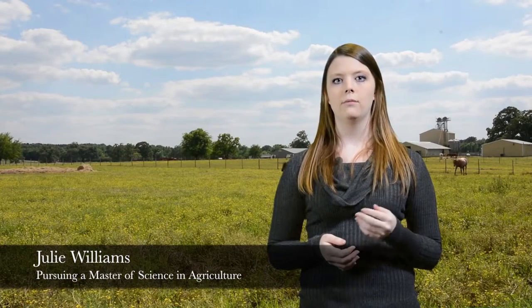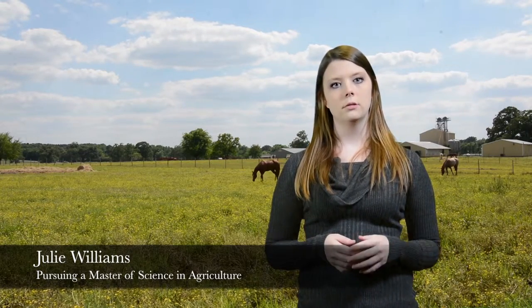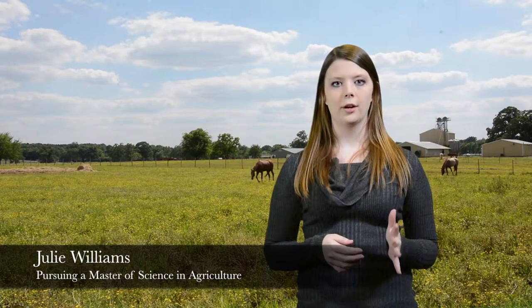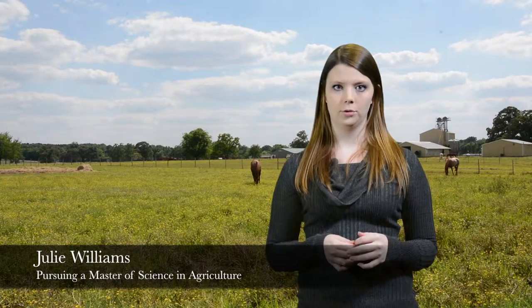My name is Julie Williams. I'm from Mansfield, Texas, and I have my bachelor's degree in animal science. I'm currently pursuing a master's degree in general agriculture studying gray horse melanoma at SFA's Arthur Temple College of Forestry and Agriculture.